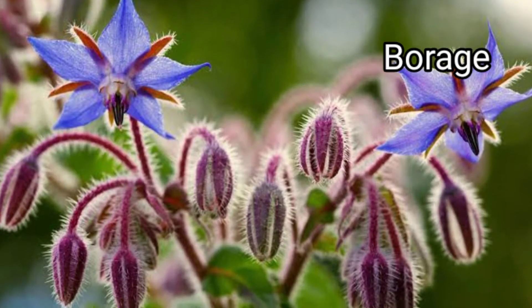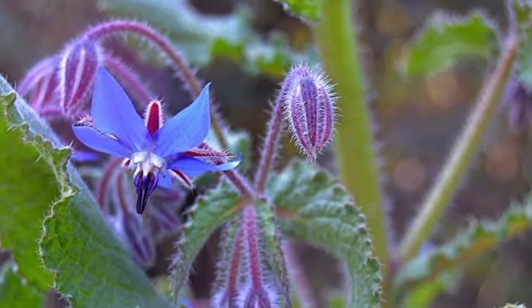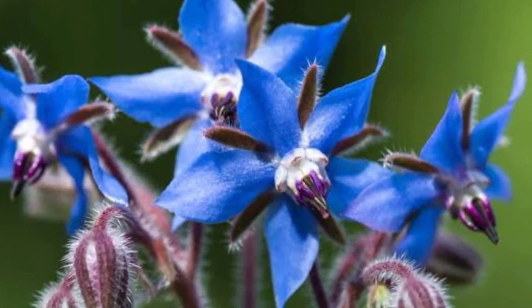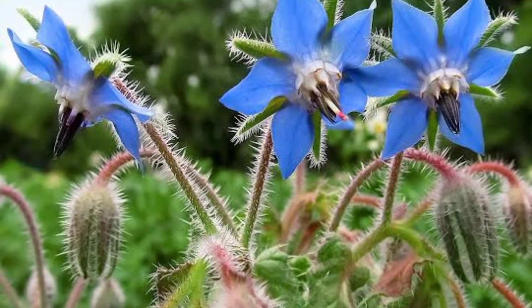Borage — also known as starflower — is an annual herb in the flowering plant family Boraginaceae, native to the Mediterranean region, and naturalized in many other locales. If you grow tomatoes or cabbages in your garden, borage can be your best friend. You can put them next to your vegetable plants, as they can repel harmful insects and hornworms.